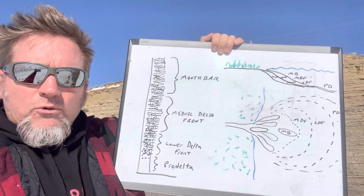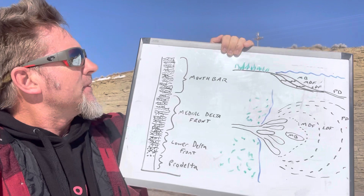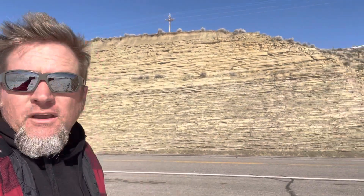The medial delta front starts to get a lot more heterolithic, a lot more sand, thicker sand, still quite a bit of bioturbation. And by the time we get up into the mouth bar — the most proximal part of the delta front — that's the highest energy part of the system. There tends to be the least amount of bioturbation, but the greatest amount of trough crossbedding, ripples, and sedimentary structures associated with high energy. Let's test this idea by going and taking a look at the rock.